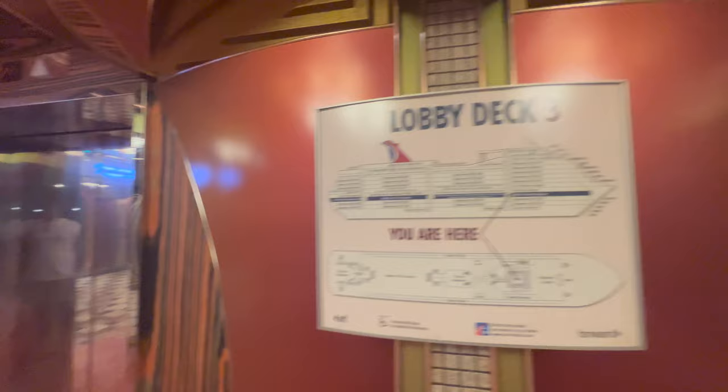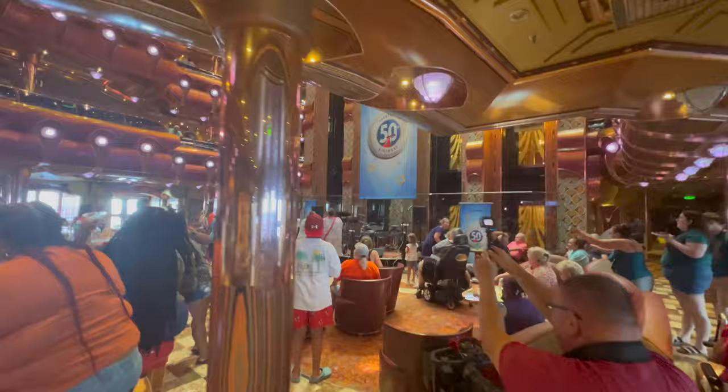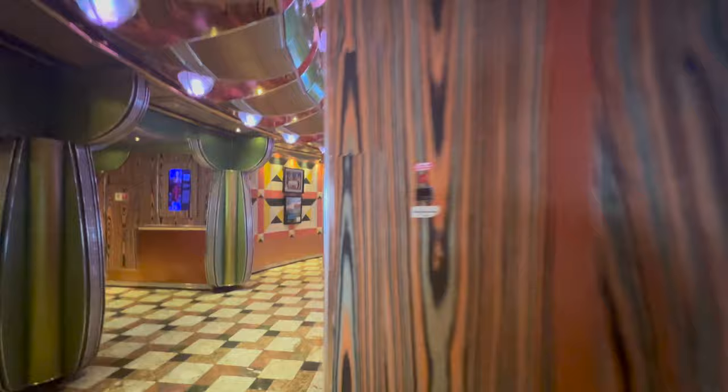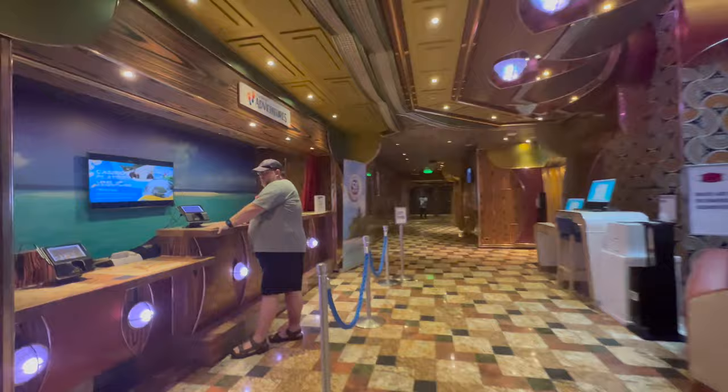Going down to the lobby on Deck 3 — as soon as you come out of the elevators to the left, you have guest services, where they handle all your complaints. Hopefully you don't have any because you're on vacation. Across from that is a little atrium where they have trivia and hangout, and across from that is the lobby bar, which has some fantastic cocktails. There's also adventures, where you can come to book your excursions in person if you decide not to do so through the mobile app. And there's a computer right across from there if you want to check your emails.